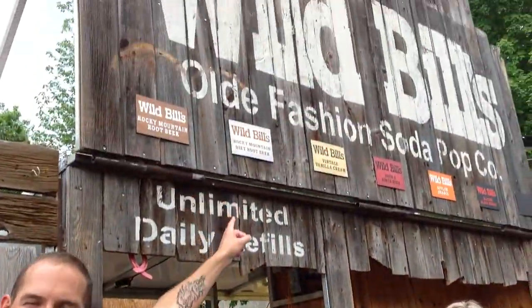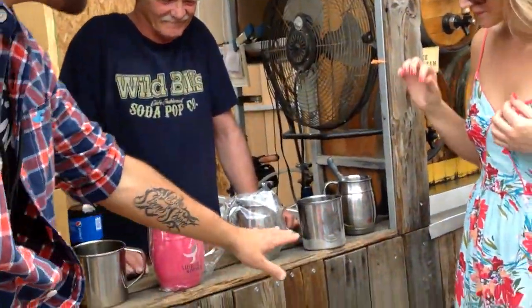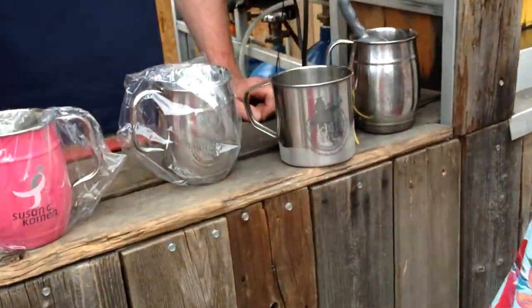This is Wild Bill's Old Fashioned Soda Shop. Now don't be alarmed when I tell you that his name ain't Bill — it's Sean. That's okay. We're going to go in here today. Sean is from Ohio. Come on in, we're going to show you what Sean has for us. Sean, tell everybody how this works, how Wild Bill's works.